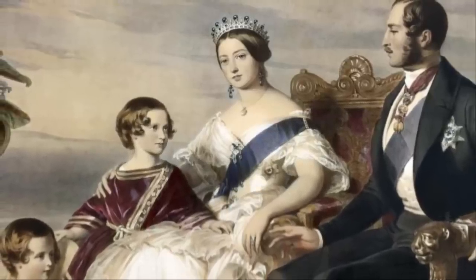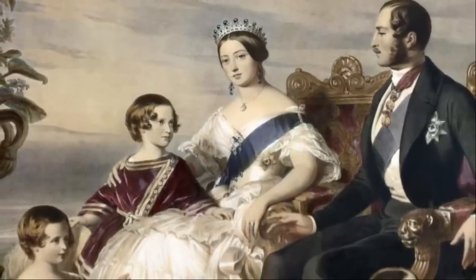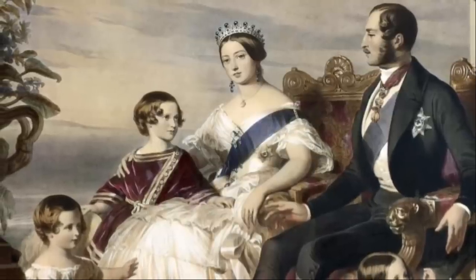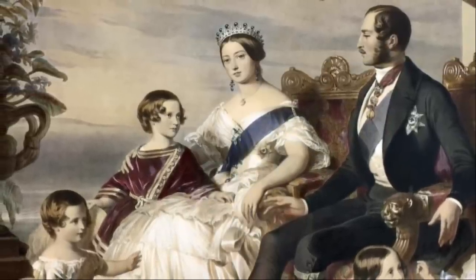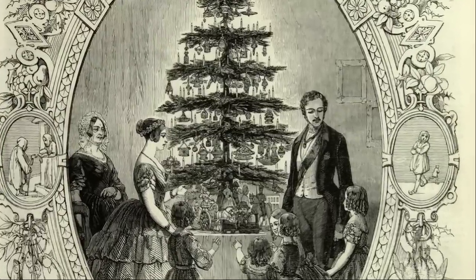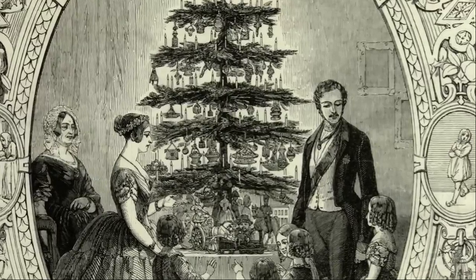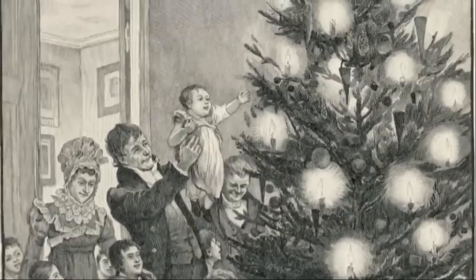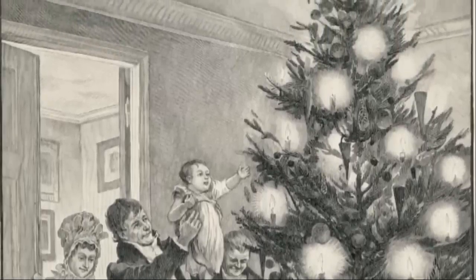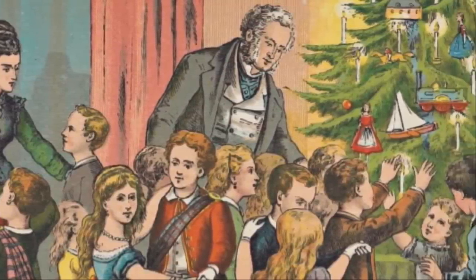The traditions slowly became more popular, boosted significantly when the Illustrated London News portrayed the royal family with their tree in 1848. Status-conscious Britons quickly began emulating the royal couple. The tradition briefly fell out of favor due to anti-German sentiment during the Great War, but by the 1920s was common among all classes. A special tradition was started following the Second World War, where the government of Norway since 1947 donates a Norway spruce tree each year to the people of Britain as a token of gratitude for British support during the war, when the British government hosted the Norwegian government in exile.